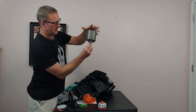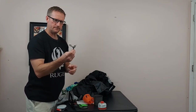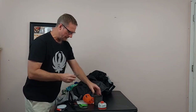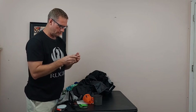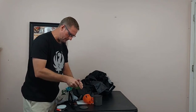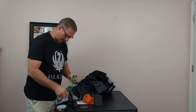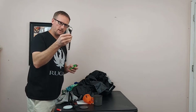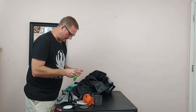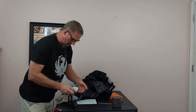The stove screws onto the gas canister just like that — really simple design. Everything fits in the pot nice and neat. Really portable, small, lightweight, weighs next to nothing. That's my whole cook system. I also have my Toaks long-handle spoon — I went with the rounded spoon instead of a spork, so hopefully that'll work.